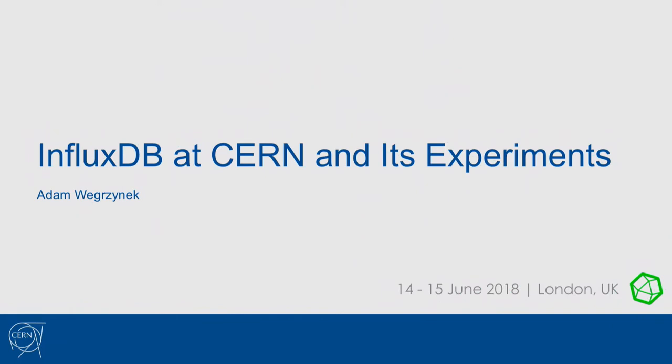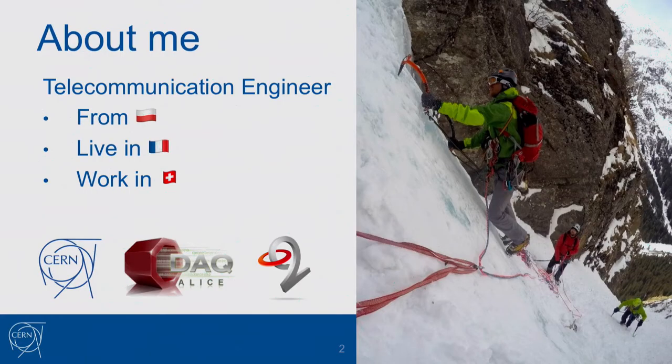Hello everyone, my name is Adam and I have the pleasure of talking for the first time during the InfluxDays. A few words about myself: I'm a telecommunication engineer working at CERN, currently on the ALICE data acquisition team, involved in the upgrade of the experiment called O² — that's why there's a logo over there. My work covers networking, some full-stack web projects, and loads of C++, because that's physicists' favorite language.